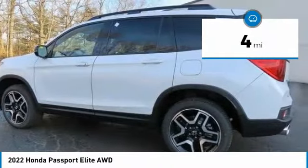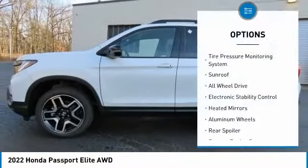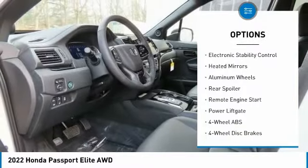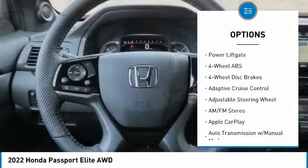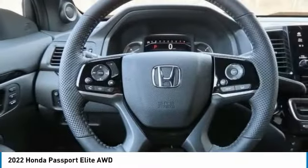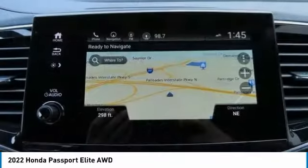This vehicle has less than 100 miles. Here are some of this vehicle's great options: tire pressure monitoring system, sunroof, all-wheel drive, electronic stability control, heated mirrors, aluminum wheels, rear spoiler, remote engine start, and power liftgate.